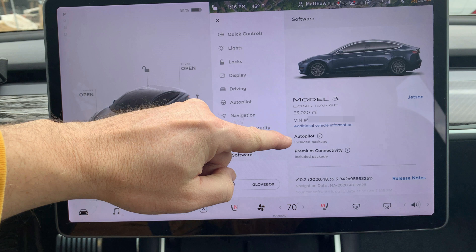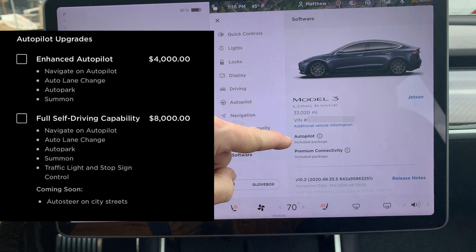Some used car lots cite 'Autopilot Safety Features' and think that Autopilot is included, but it is not. This chart shows the differences between Enhanced Autopilot and Full Self-Driving. If you see 'Full Self-Driving Capability,' then it will also have these additional features.